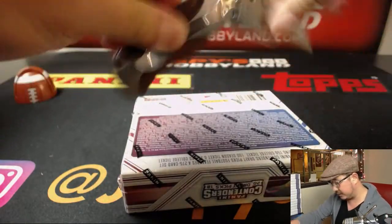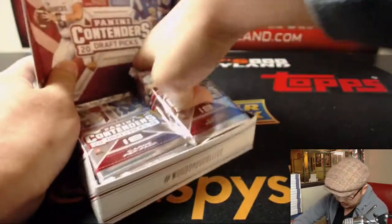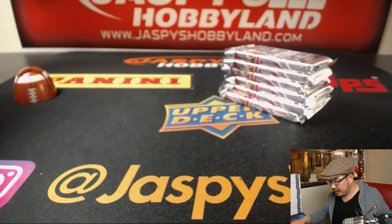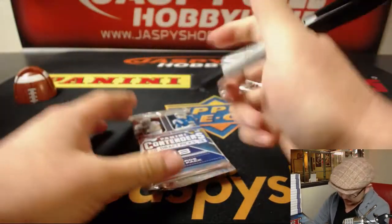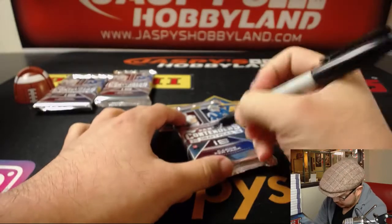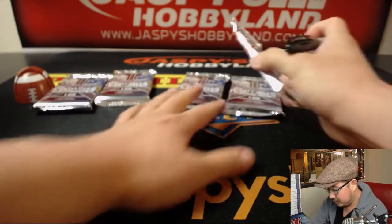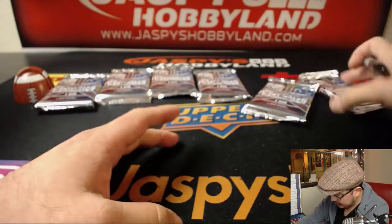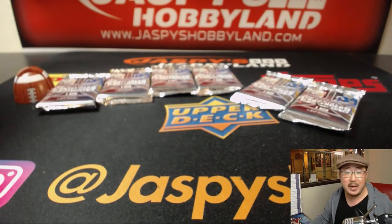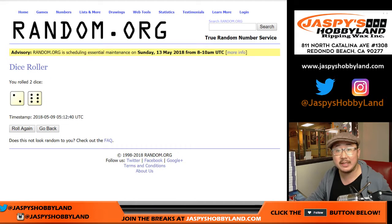So we'll pop this open first, we'll number the packs — 1, 2, 3, 4, 5, and 6 — now let's move back to random.org and randomize each list 8 times.